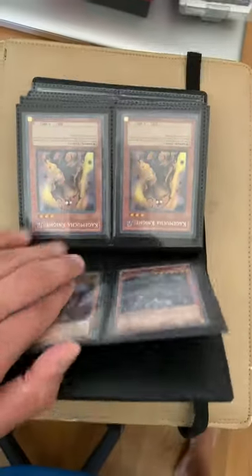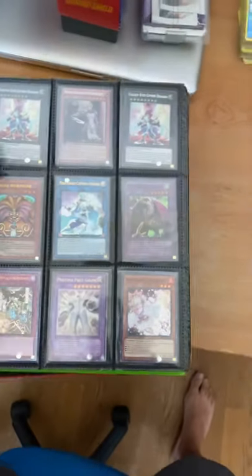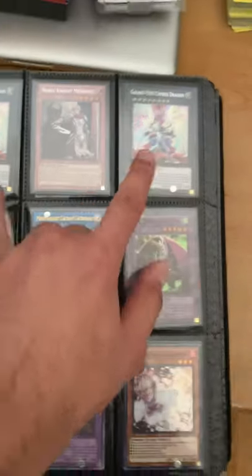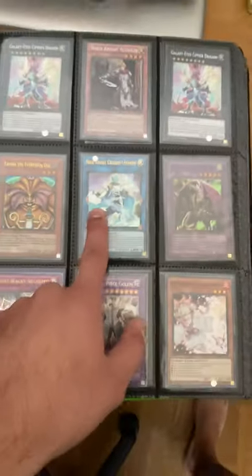I'm looking for $1,600, but if you're watching this video, offer me less because I'll accept a little bit less. I know what my collection's worth though, so don't lowball me because I know what my stuff's worth. That's a Secret — these are Secrets — that's a first edition LOD, that's the tin.